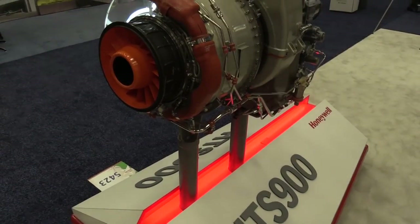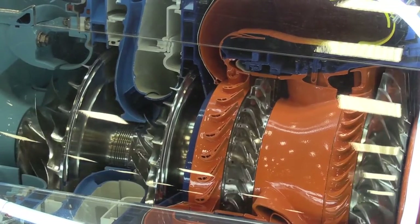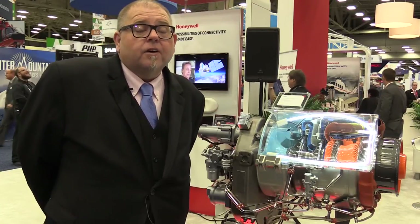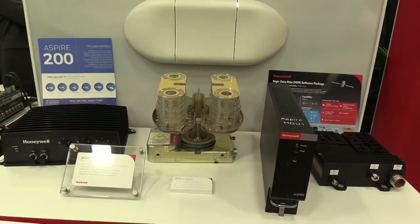Honeywell this year at the show has brought forth our Aspire 200 connected aircraft system. We're really excited about the Aspire 200 and its ability to utilize L-band satellite technology to allow our customers to truly have a high-speed experience in the helicopter.